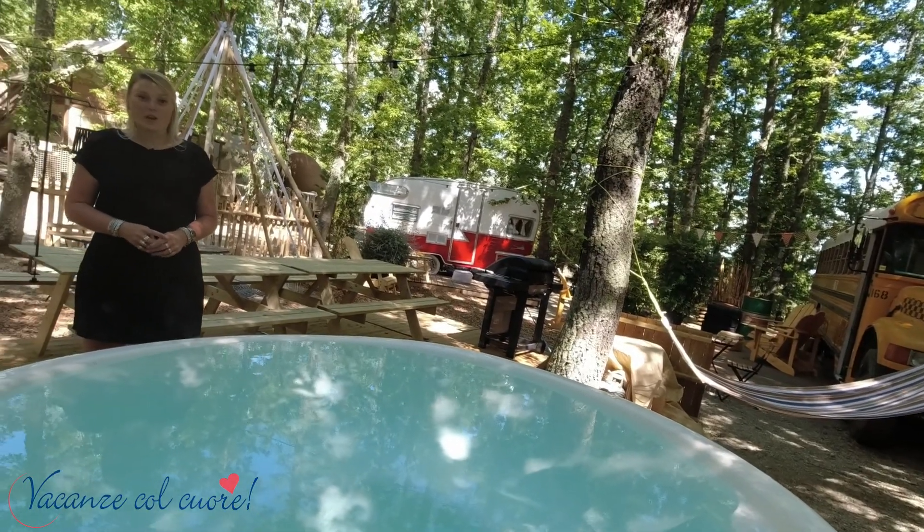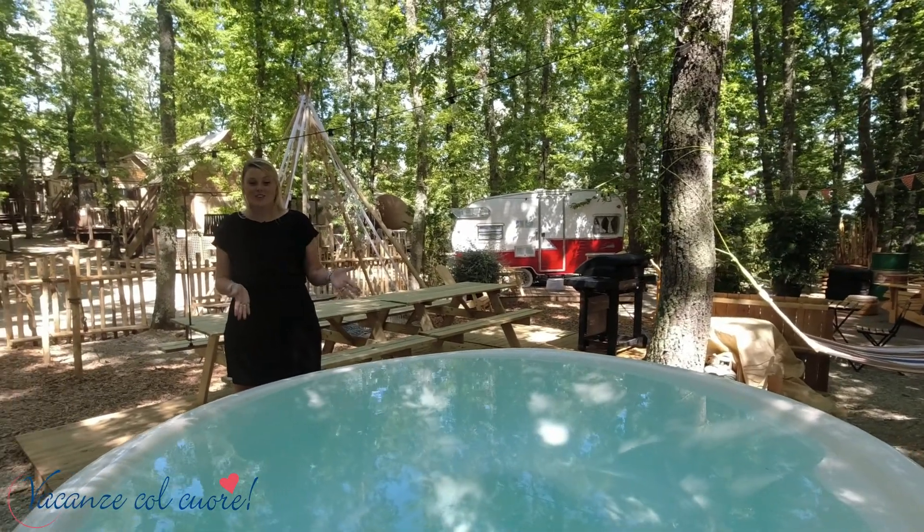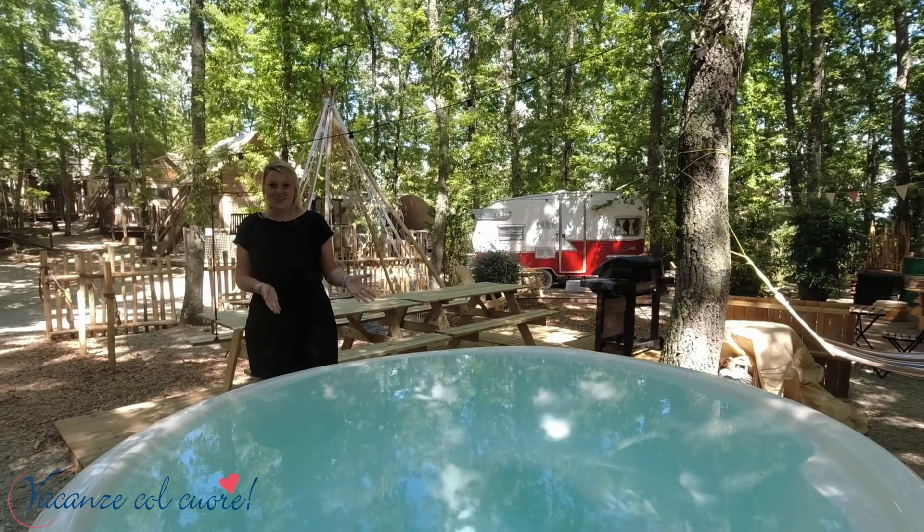Here you have the picnic table with the electric barbecue, which you can use for free. When you book one of the accommodations of the glamping collection you will find your private luxury hot tub.